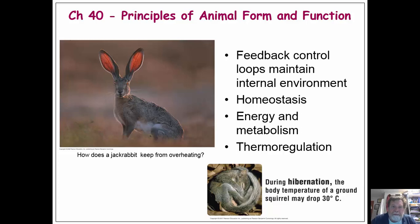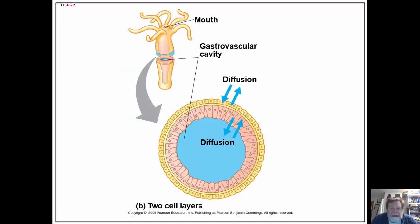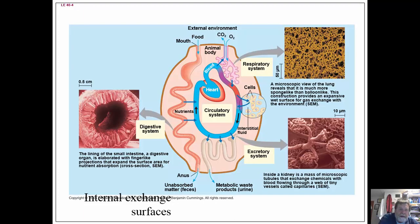We're going to talk about Chapter 40: Principles of Animal Form and Function, covering feedback control, homeostasis, energy metabolism, and most importantly thermal regulation. Diffusion is very important — we need things to diffuse in and out of the organism. Here's a typical single-celled organism and a typical multi-celled organism. It's very important that animals have internal areas where this exchange occurs, and our respiratory, circulatory, and metabolic waste systems all serve to increase the surface area exposed to an environment in order to facilitate exchange of materials.